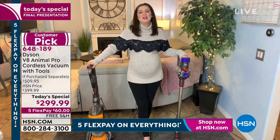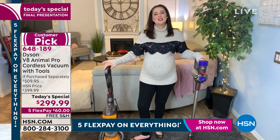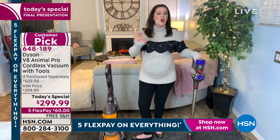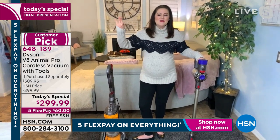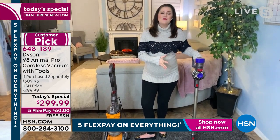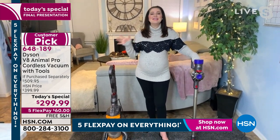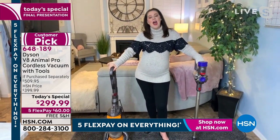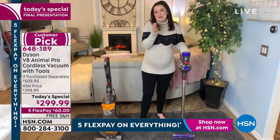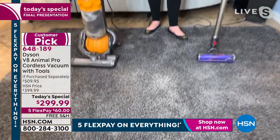The 'Animal' designation means it's engineered specifically for homes with pets — but not exclusively. If it can tackle pet messes, a home without pets is no problem at all. You've got eight individual tools to tackle any mess, plus the motorhead itself. If you're skeptical about going cord-free, let's show you the Dyson difference: we have an old standard corded upright — older Dyson technology — alongside the V8 Animal Pro.